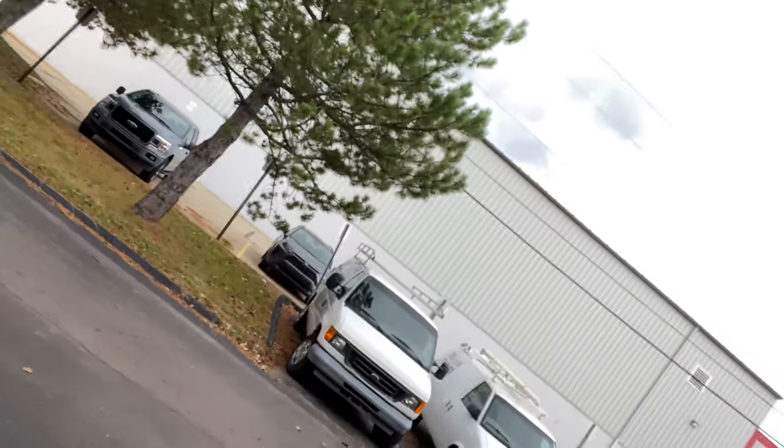Alright guys, it's officially Friday and we're about to head out and go get the C8. Me and my girl Maya are heading out right now. Rain is on the way — 100% chance right at the time I'm trying to leave. So we've got another car delivery in the rain. My G8 was delivered in the rain, the Camaro was delivered in the rain, and now the Corvette — I guess it's just my thing.